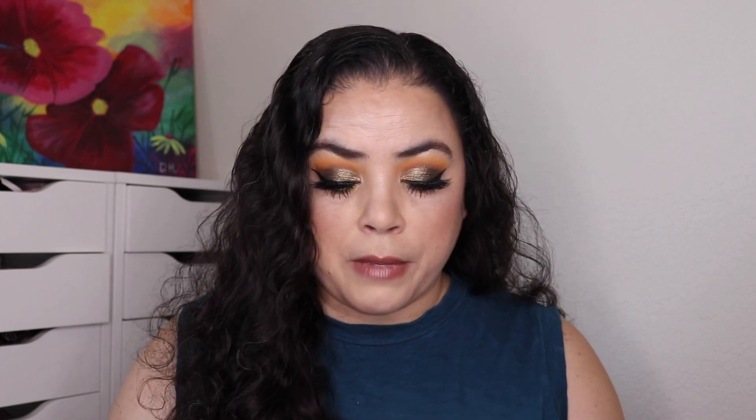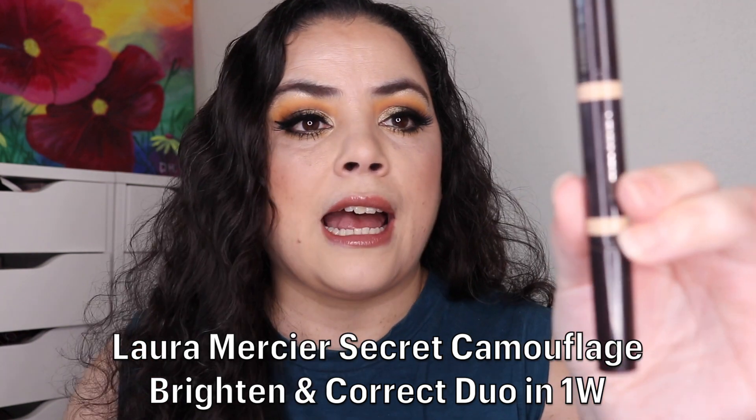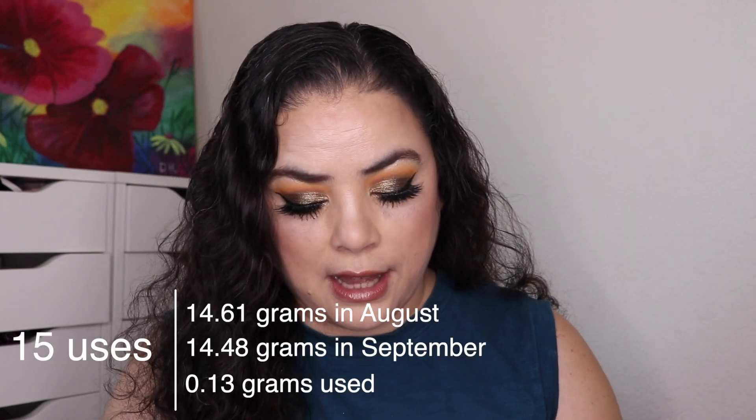The final product I rolled in was for a double-ended or duo product prompt, and I chose my Laura Mercier Secret Camouflage Duo. It has a color corrector on one side and a brightener on the other. This was a gift I got from Influenster for review purposes. My goal was to use each end 15 times, and I did do that — I actually hit my 15th use today, so this is rolling out of the project.